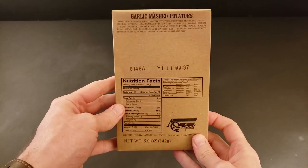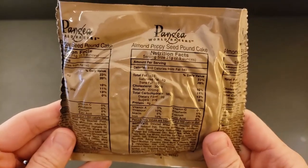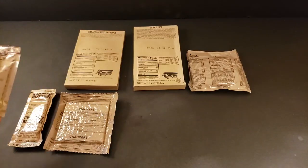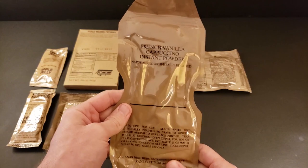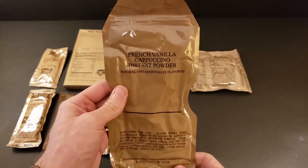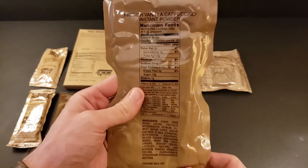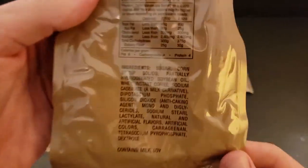We got garlic mashed potatoes, almond poppy seed pound cake, crackers, apple jelly. French vanilla cappuccino instant powder — this was really good the last time I had it, but I'm a little nervous about its age on this one, since it has some dried milk — a milk derivative — in it.